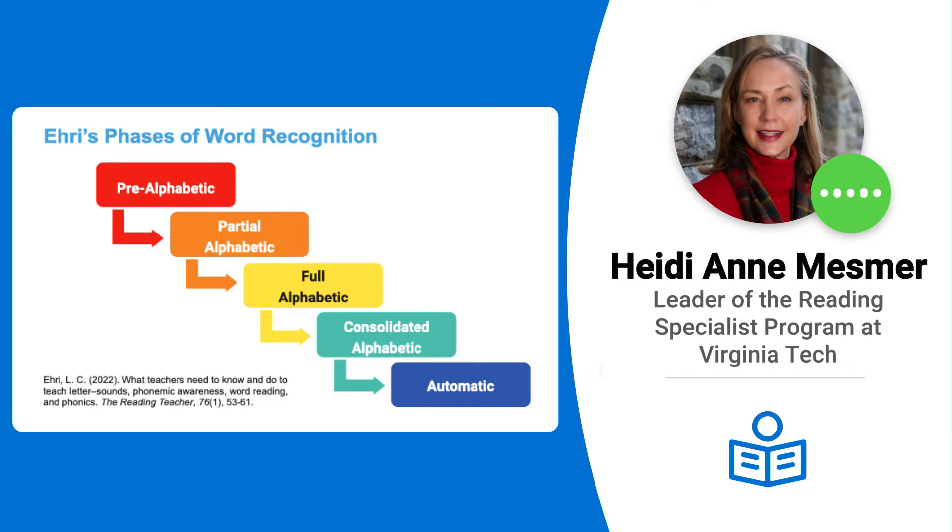Full-alphabetic is — bam — I can decode an entire word. I can push through that vowel. I can do 'cat.' Huge milestone for kids.